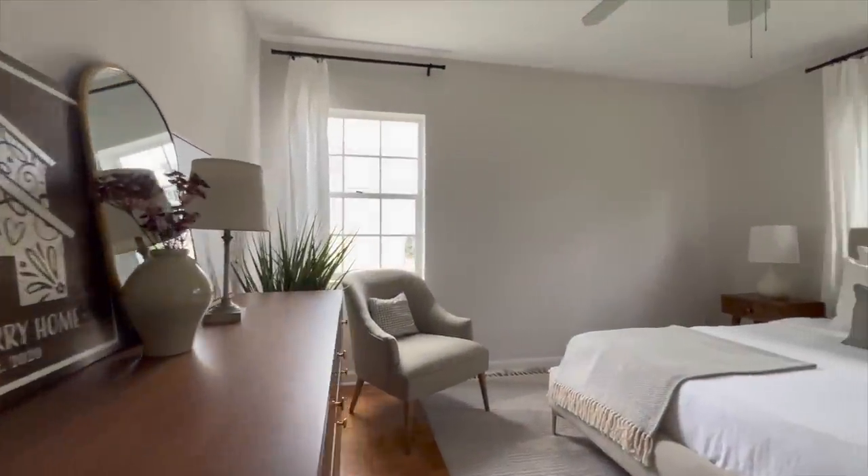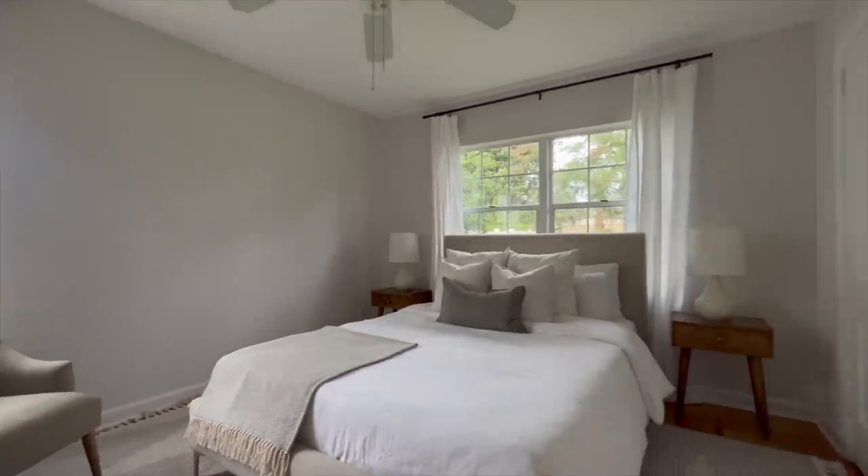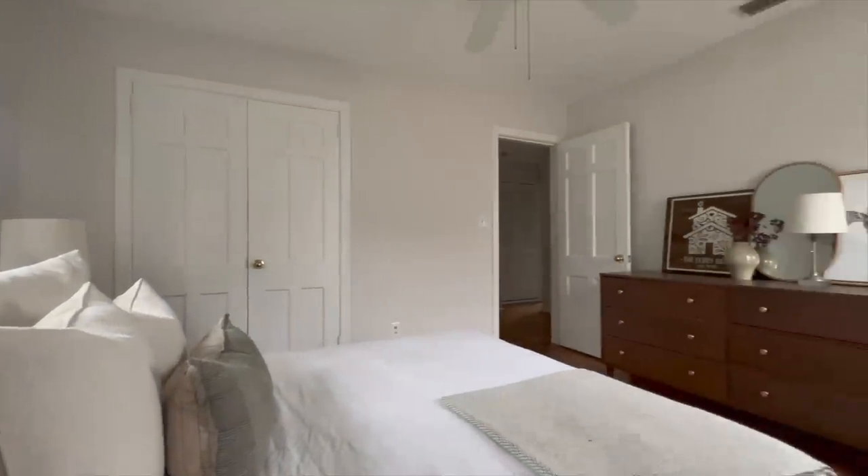Heading to the other side of the house, we have one of two guest bedrooms. We haven't done anything in this room yet except new furniture. I'll be working on some projects in this room in the future.